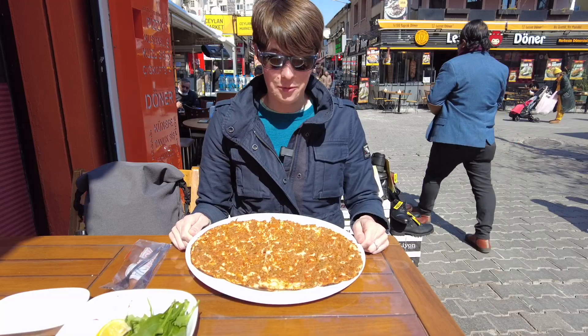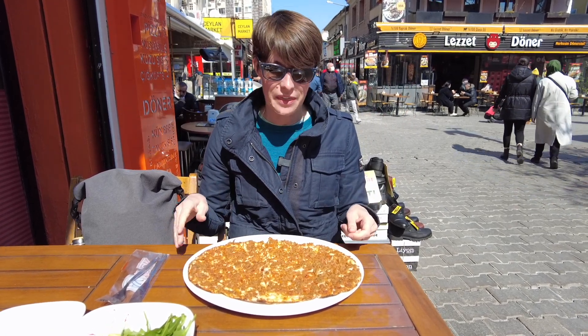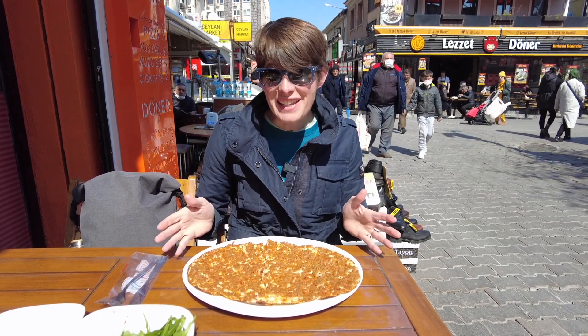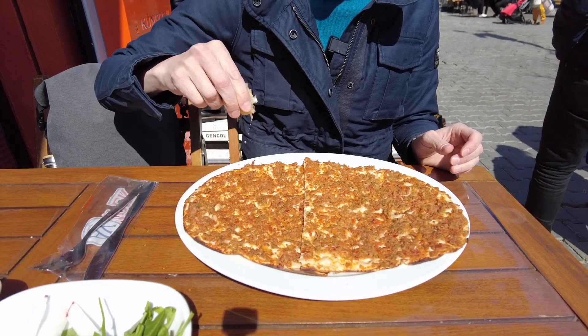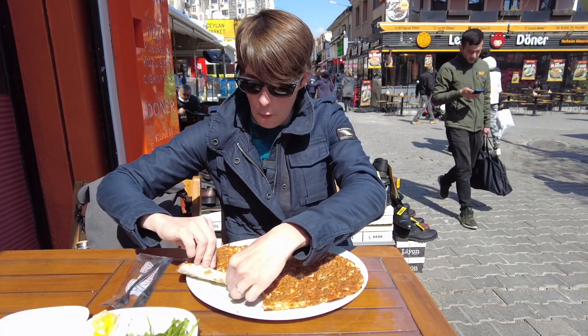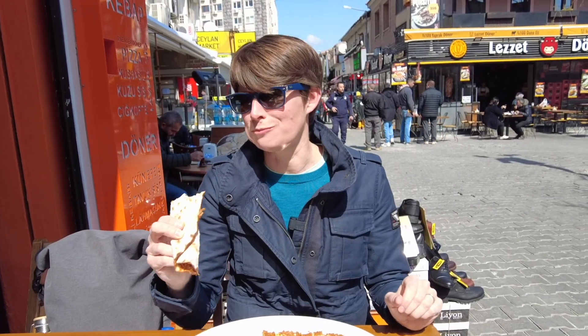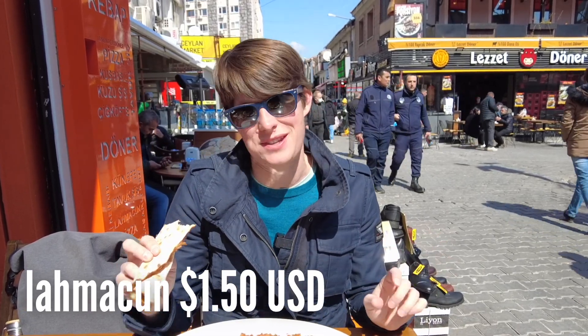For an afternoon snack we're going to have some lahmacun — a thin dough spread with a mixture of meat, herbs, and tomatoes and cooked in the oven. I'm going to have it with some lemon squeezed on top and then just roll it right up. That is perfect — just thin and crispy and savory. A wonderful snack.